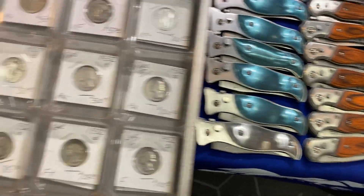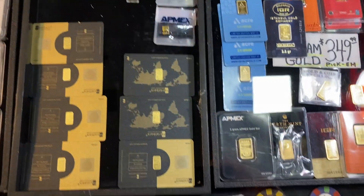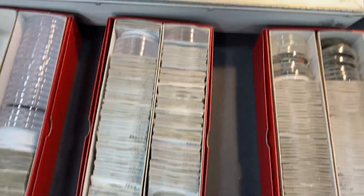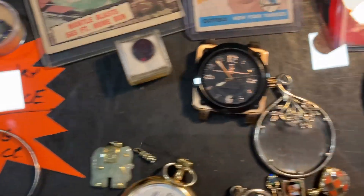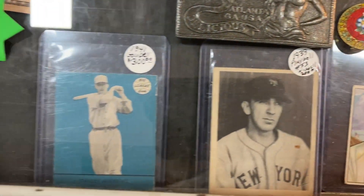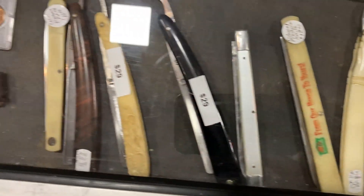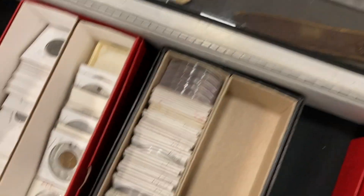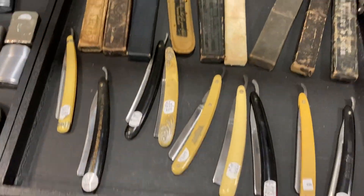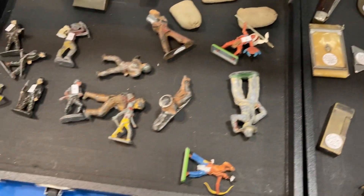They've got some watches — my son loves watches. Look at that: some very cool old pocket watches. They can get you a knife in case you need one. Great raw stuff, some great slab stuff. Up here there are some more interesting things — watches, baseball cards, Mickey Mantle. Look at that — you don't see these names all the time. This is a collectible show, so people love this stuff.